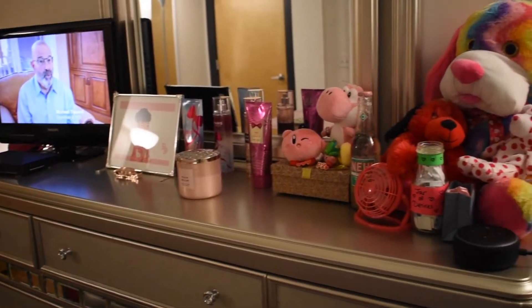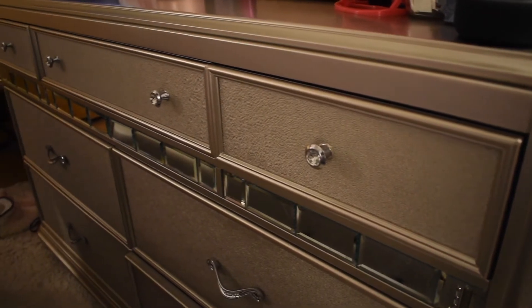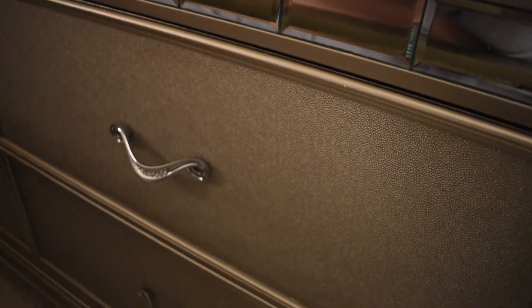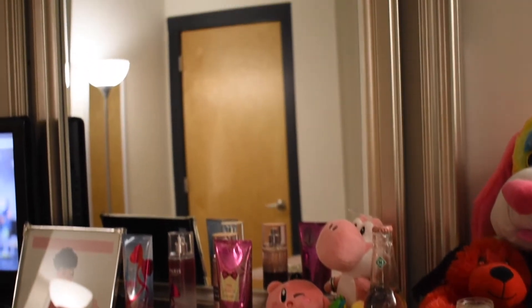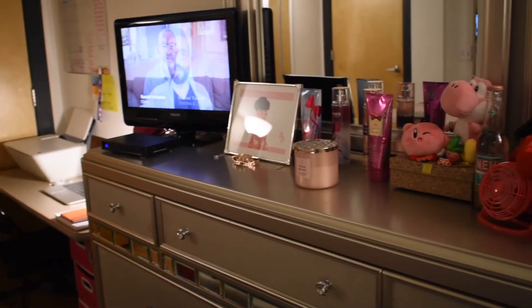Then we have my dresser, which I also got from Value City Furniture. Just like the bed, the silver look and mirror detail on it really gave me the look I wanted for my room. It also comes with a big mirror, which I love. I just love this piece of furniture so much. On top of the dresser is where I keep all of my cute stuff.